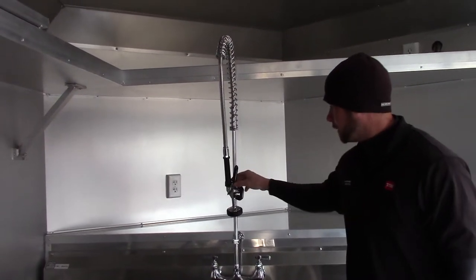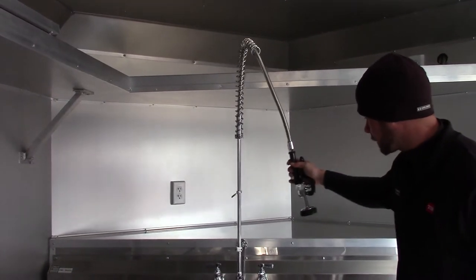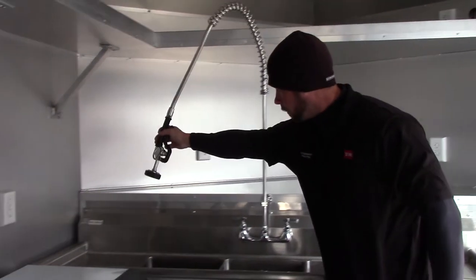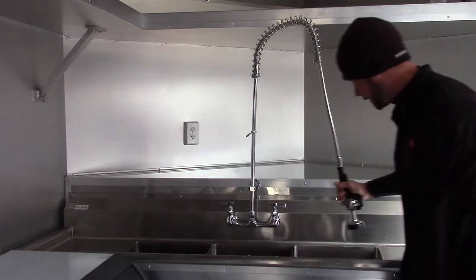Today we're going to talk about the advantage of having a commercial sink sprayer. One advantage is being able to have your height from a normal faucet, being able to reach all the way around and be able to pull down and wash as needed.